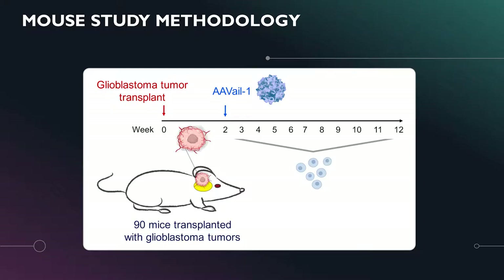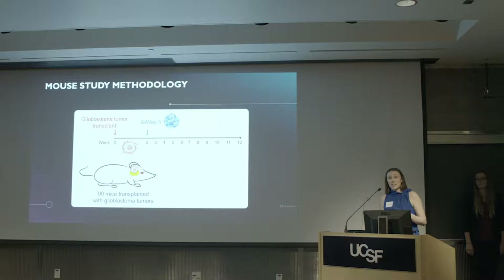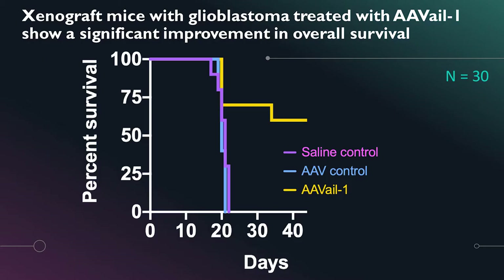Our methodology is set up the same way for all of our different studies — whether allografts, xenografts, or patient-derived xenografts. In all cases, we take these tumors, transplant them into recipient mouse brains, and allow them to grow over the course of several weeks until they're a sufficient size to treat. Then we do an infusion of the Avail virus using CED, or convection-enhanced delivery — the exact same method used in patients. Over several weeks, the immune cells are recruited to the site, and we monitor the mice for various parameters, the most important being overall survival.